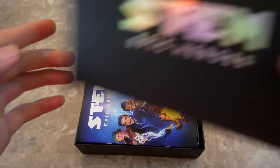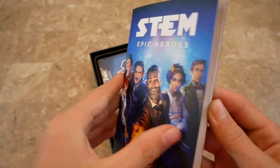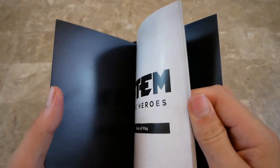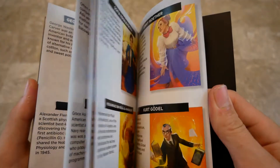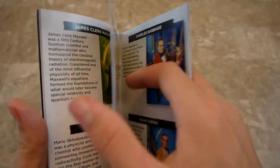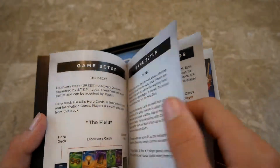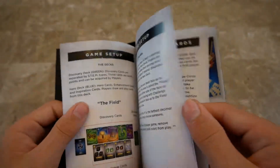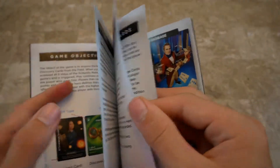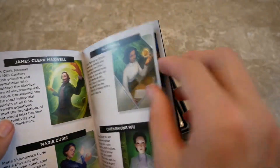This is the rulebook for STEM Epic Heroes — cool artwork and very good quality thick paper. Most of the rulebook is just descriptions of the cards, over half of it actually. There are about ten pages of rules covering player turns.